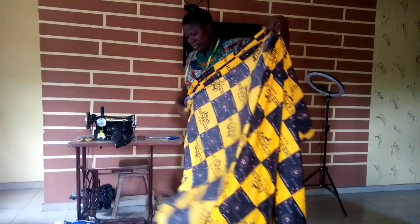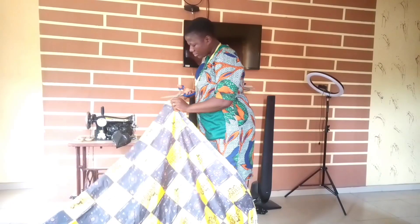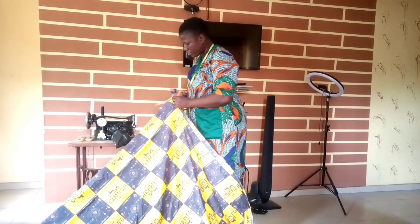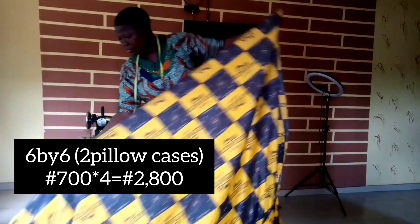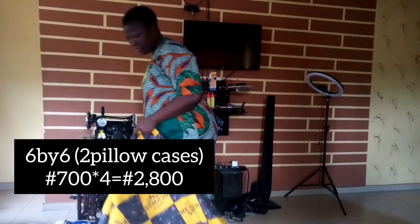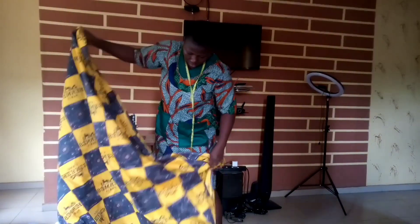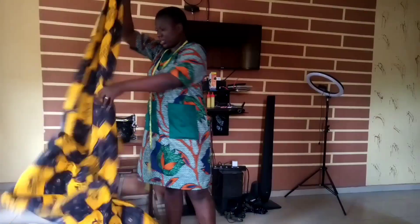I sell mine above 3,500 naira but the minimum I sell is 3,500 naira. To make a six by six bedsheet with two pillowcases, you will need four yards of material. Four yards times 700 naira is 2,800 naira. You sell this for not less than 4,000 naira.